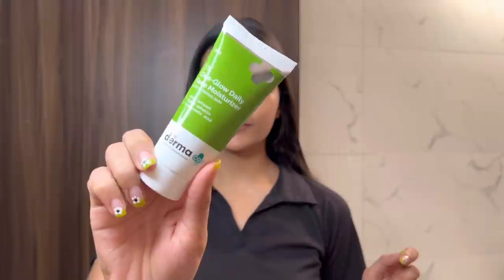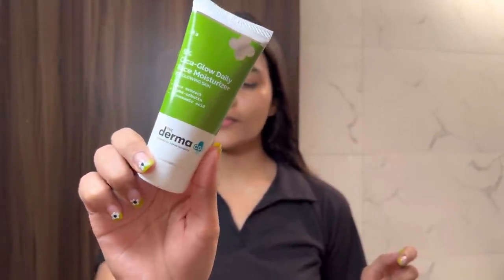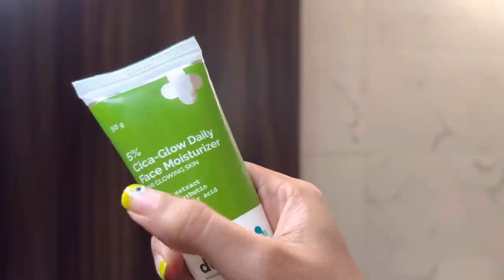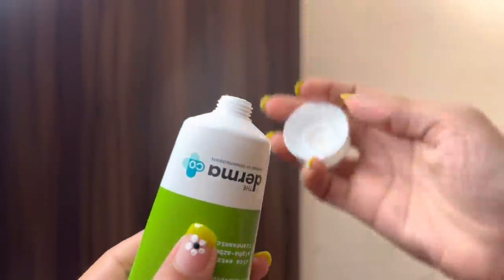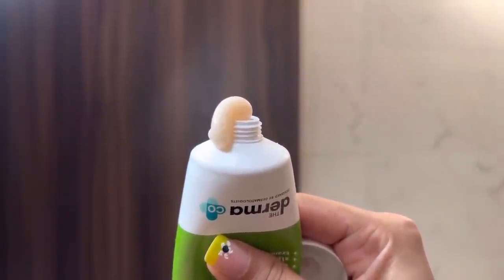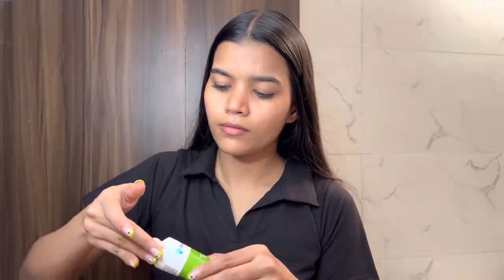After the serum, I'm applying the moisturizer from the same range. I'm using the 5% Cica Glow Daily Face Moisturizer. This locks moisture in the skin and keeps it nourished with a cherry pink glow. It is dermatologically tested, and fragrance, paraben, sulfate, and mineral oil free.